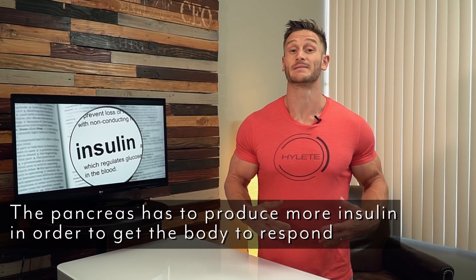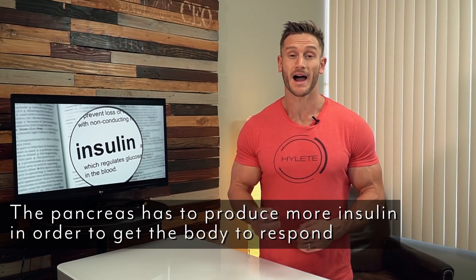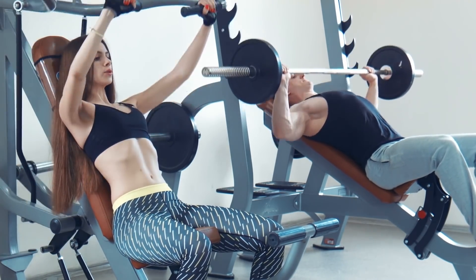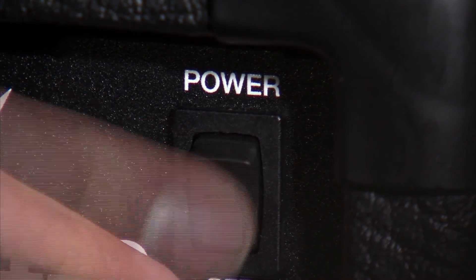When your body doesn't respond well to insulin, your pancreas has to produce more of it. The more insulin your body has to produce, the less fat burning that occurs. Every single time you eat something, you're generally secreting insulin unless you're only eating high protein, high fat. But generally speaking, you're always producing insulin when you eat. This insulin shuts off the fat burning mechanism within your body. So if your body has to consistently produce more and more insulin because your cells are insulin resistant, your body's never really getting into that optimal fat burning stage.